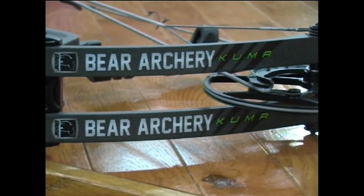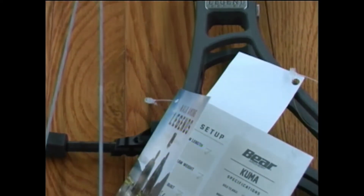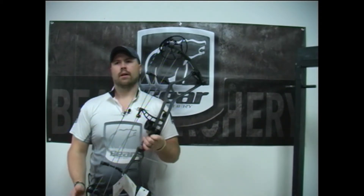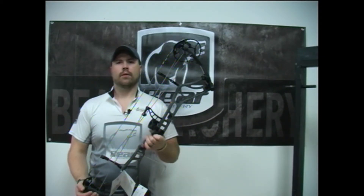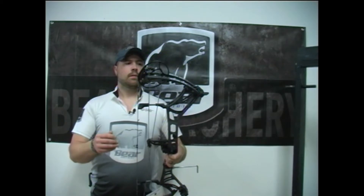The new 2018 Bear Archery Flagship Legend Series bow is the Kuma. This is a 33-inch axle-to-axle bow with speeds right around 345 feet per second. Its physical weight is only 4.3 pounds and it is available in draw lengths of 25.5 to 30 inches. This is a great shooting bow, super smooth — you're definitely going to want to check it out for yourself.